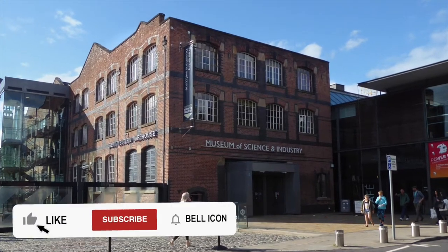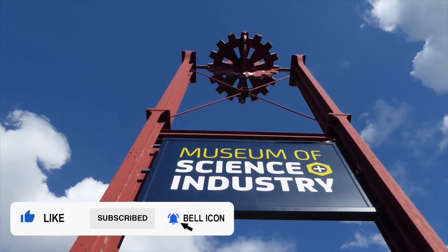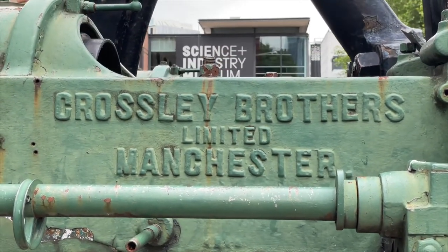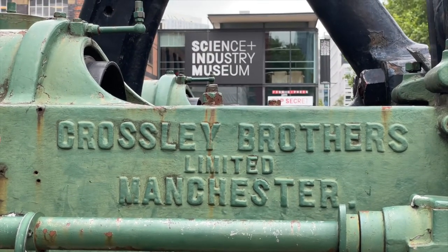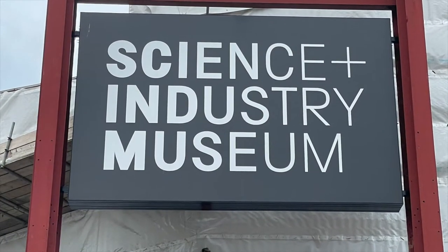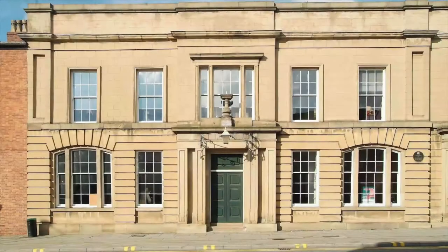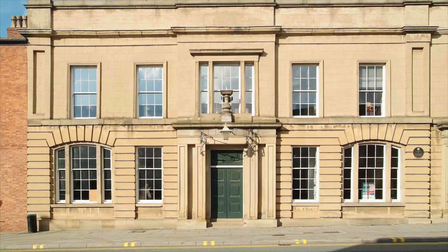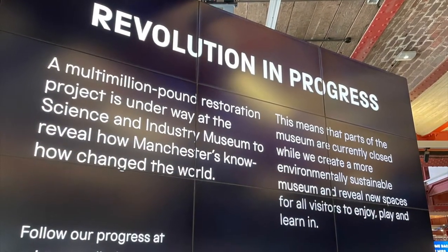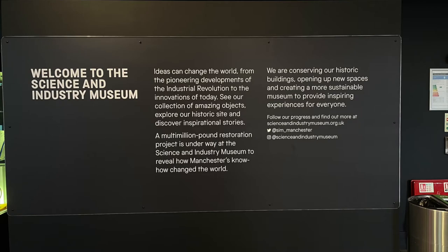Before we enter, I have two important pieces of information. First, there's been a name change — it was the Museum of Science and Industry, now it's the Science and Industry Museum. And the second thing is, in mid-2021, the museum is being renovated. There's a multi-million pound restoration project in progress, so many parts of the museum are closed, including the grade one listed Liverpool Road station, the world's oldest surviving terminal railway station. But there's still plenty to see, including two stunning special exhibitions.